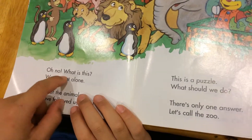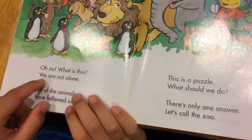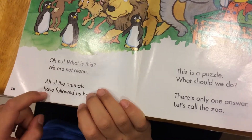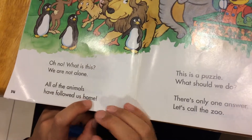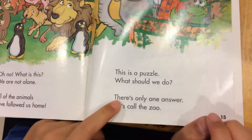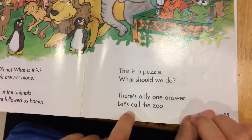Oh no! What is this? We are not alone. All of the animals have followed us home. This is a puzzle. What should we do? There's only one answer — let's call the zoo.